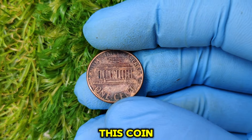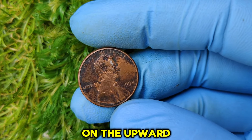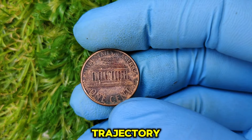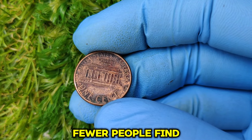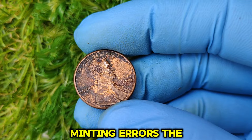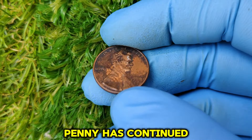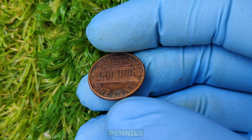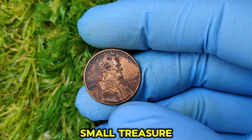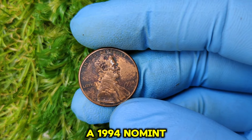Why does the value continue to rise? The rarity of this coin, combined with growing interest in collecting error coins, has kept its value on an upward trajectory. As fewer people find these coins and more collectors get interested in rare minting errors, the price of the 1994 no-mint mark penny has continued to climb. If you have one of these pennies, you could be holding onto a small treasure.